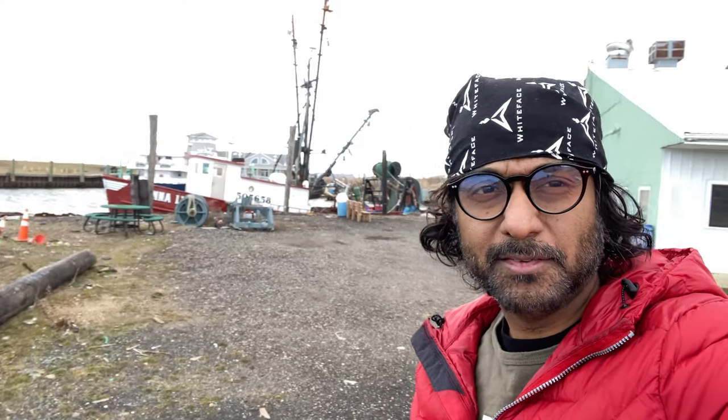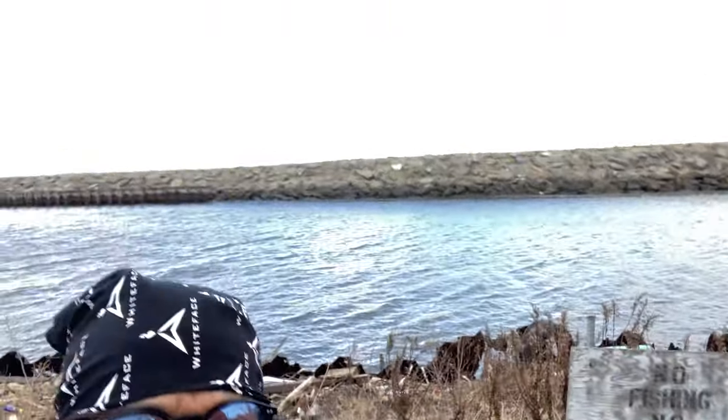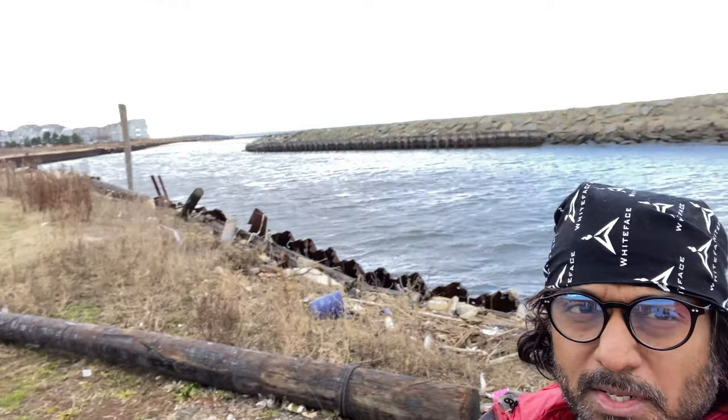Hey guys, good morning! We're going to a fish market today. I'm in Petford, New Jersey. We'll go and buy the freshest meat — see you guys. Hi guys, yeah, we're here at Petford Seafood Market, so we're just heading inside.